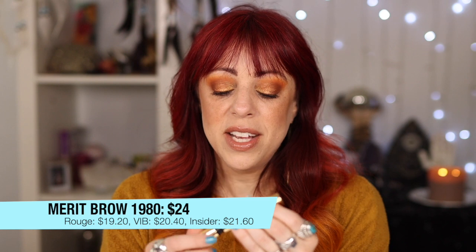Let's stick with Merit Beauty. The next thing I want to talk about is the Brow 1980 — a brow pomade with a little mascara wand brush. I used it today. They call it a volumizing pomade, and it really does volumize your brows. It makes me feel like I actually have fluffy brows. It adds fibers that plump up your brows and holds them in place — not like a laminated or soap brow effect, but it fluffs them up, grabs onto individual hairs, makes them thicker, and directs them where you want. This is one of my new favorite brow products.